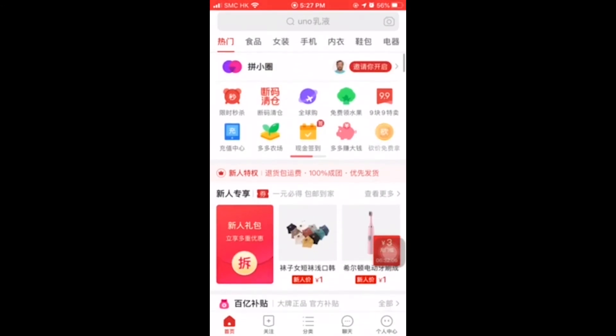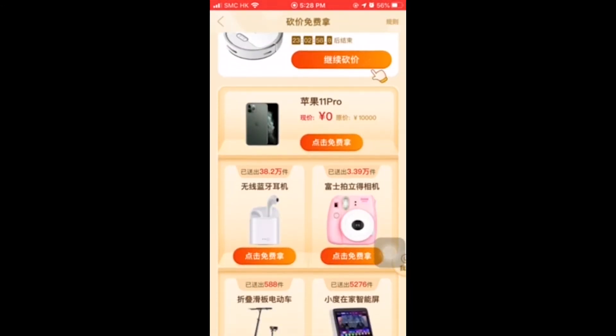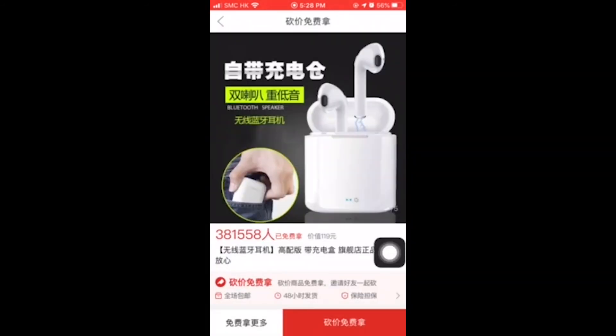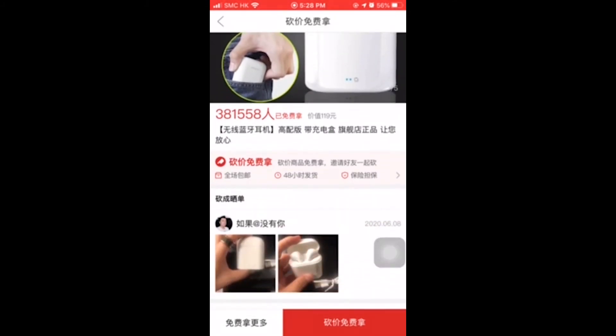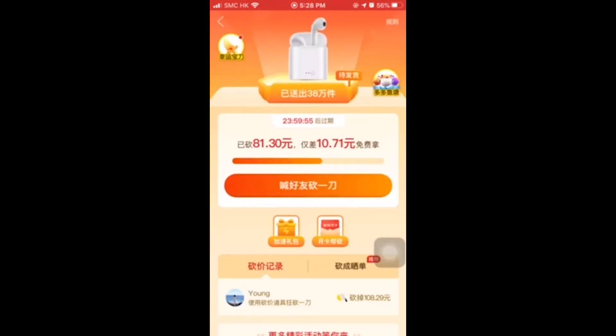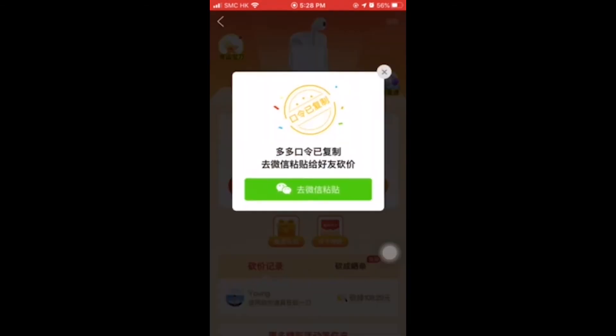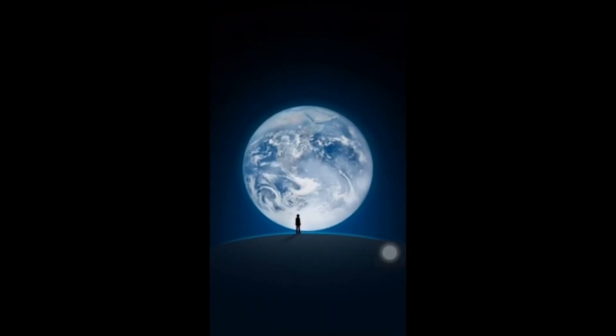Third, price chop. Price chop is a feature on Pinduoduo that allows you to get products for free — that's right, for free. You can get to the price chop section, select the goods that you want, and share the link with as many friends as possible within 24 hours to get the item for free. Every friend that clicks on the link and engages with Pinduoduo drives an incremental discount for you. And the best part? Your friends don't have to purchase anything — just a click will do.